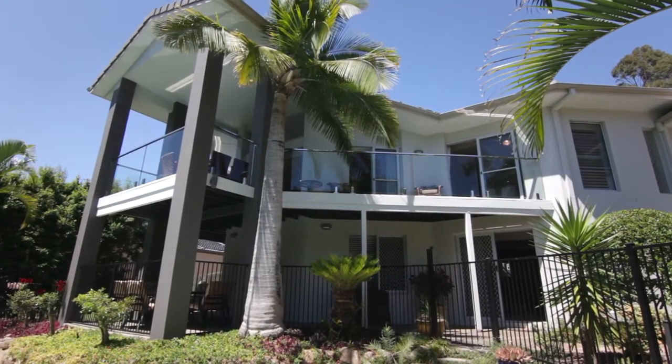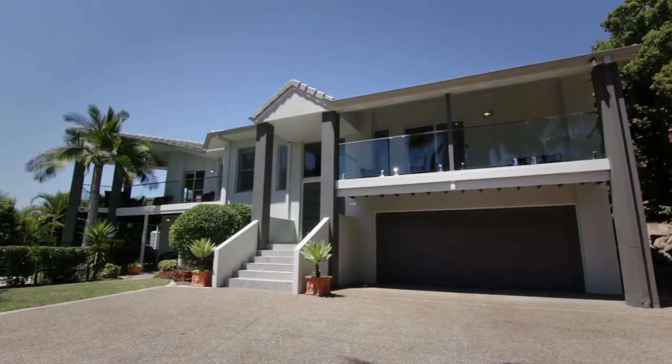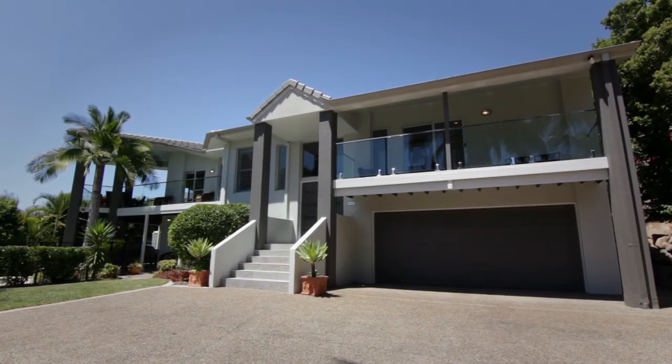Situated in close proximity to well-regarded private and public schools. Thank you for taking the time to view this stunning family home and we look forward to seeing you at our next open home.